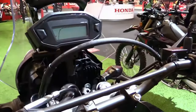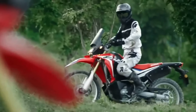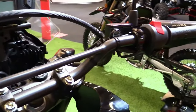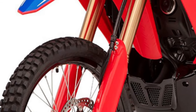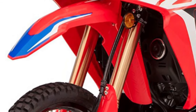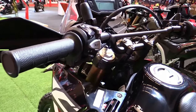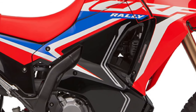Handling characteristics of the CRF250 Rally are further enhanced by its lightweight aluminum swing arm and robust frame construction. Adjustable front forks and a rear ProLink suspension setup provide excellent damping characteristics, absorbing bumps and maintaining traction on uneven surfaces.